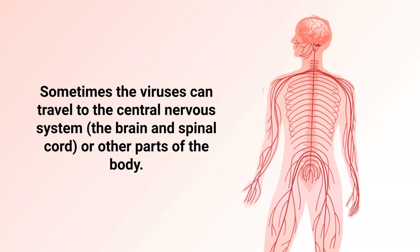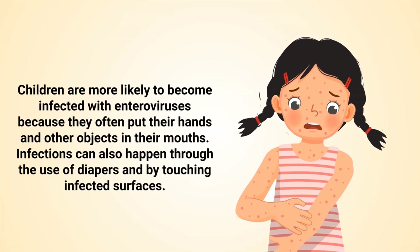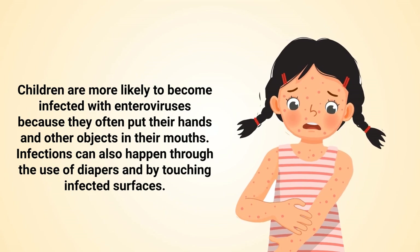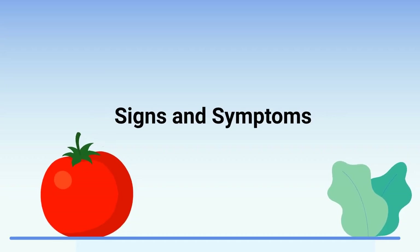Sometimes the viruses can travel to the central nervous system, including the brain and spinal cord, or other parts of the body. Children are more likely to become infected with enteroviruses because they often put their hands and other objects in their mouth. Infections can also happen through the use of diapers and by touching infected surfaces.